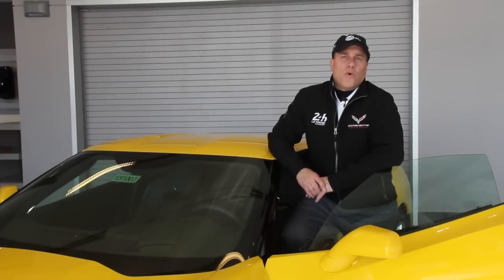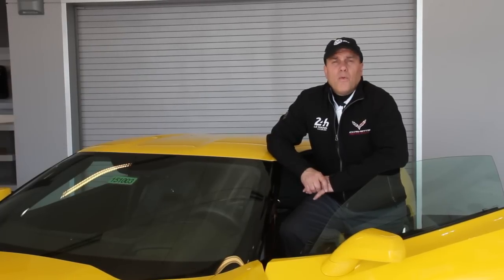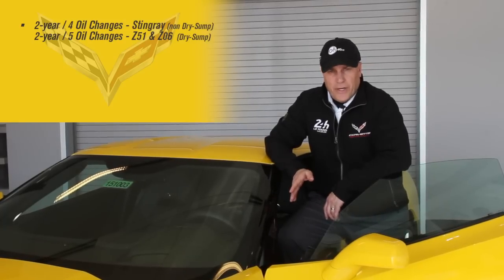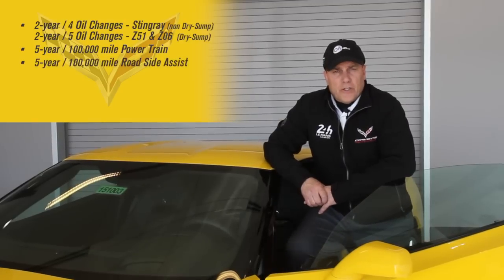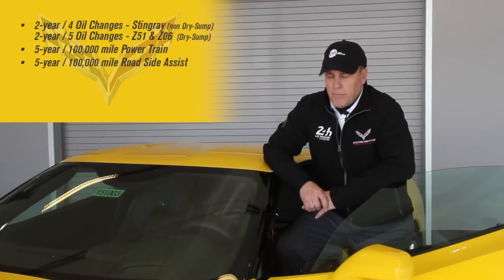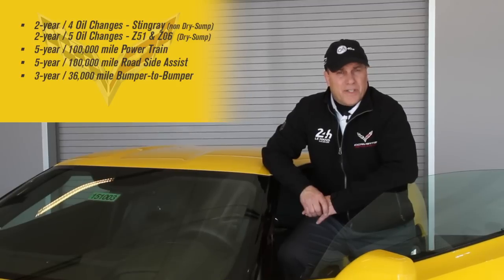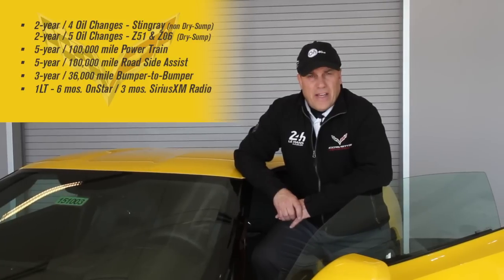To expand on the Chevrolet warranty: non-Z51 Stingrays get four free oil changes within the first two years of ownership. You also get five years or 100,000 miles powertrain warranty covering engine, trans, and rear end; five years or 100,000 miles roadside assistance so you don't need AAA; and three years or 36,000 miles bumper-to-bumper coverage on everything except wearable items like brake pads or tires. Chevrolet also includes six months of OnStar, three months of XM radio for 1LT, or a full year of SiriusXM for 2LT or 3LT.